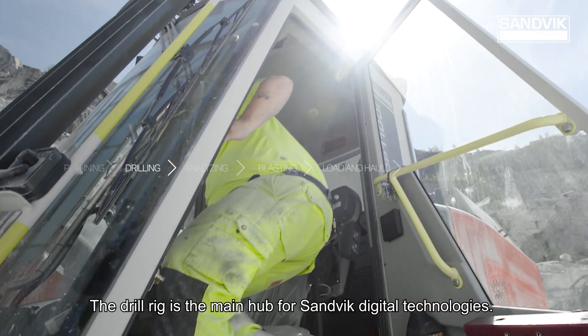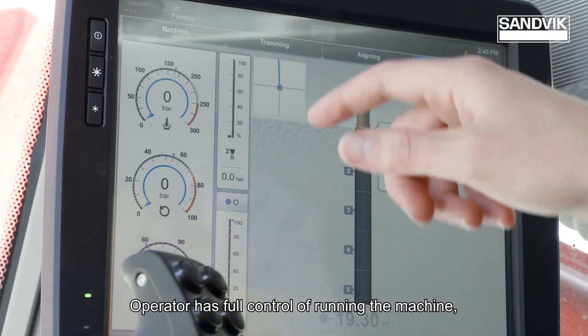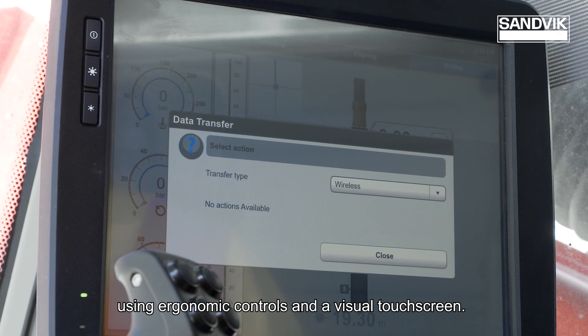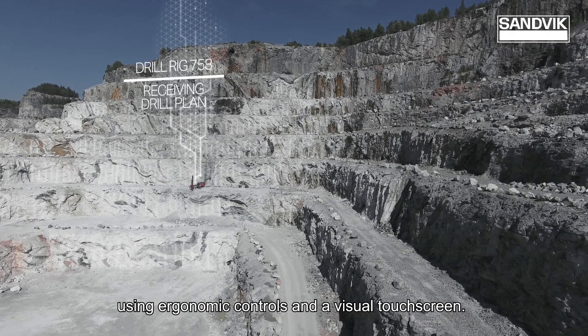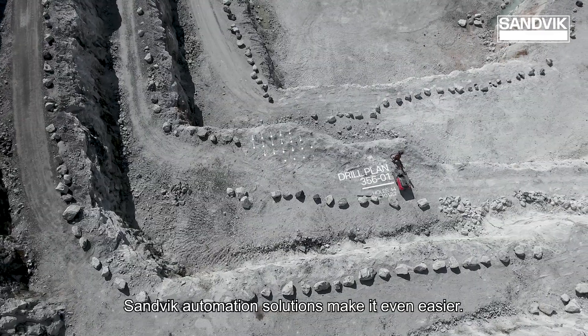The drill rig is the main hub for Sandvik digital technologies. The operator has full control of running the machine using ergonomic controls and a visual touch screen. Sandvik automation solutions make it even easier.